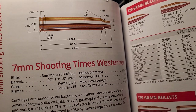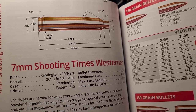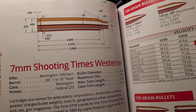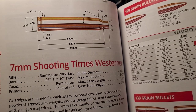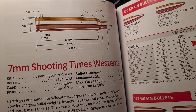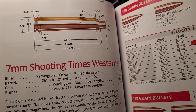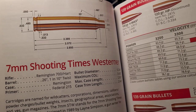Welcome back to the channel. In today's video, we're going to review the 7mm Shooting Times Westerner. We're going to do a deep dive into its history, look at its ballistics, why it had its 15 minutes of fame, and how it's kind of a dead cartridge right now. Let's get into it.